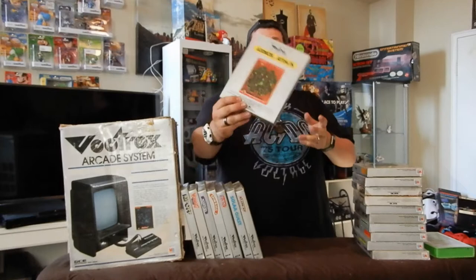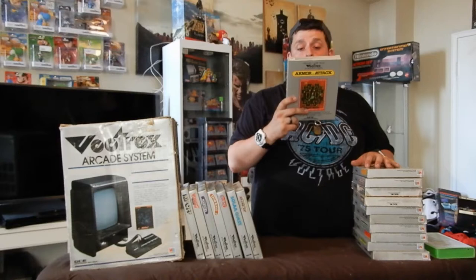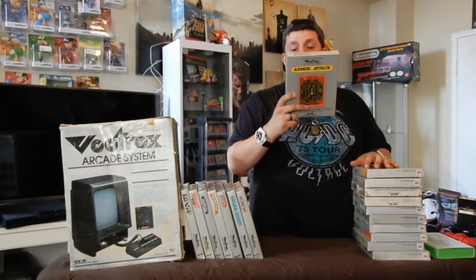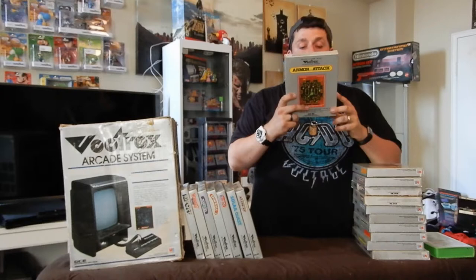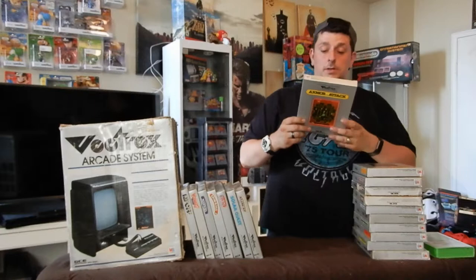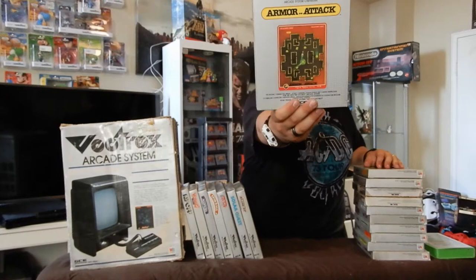Next is Armor Attack. The back says: 'All the thrills of the real arcade version. Maneuver your jeep through the streets and alleys of an occupied town. Hide from the enemy tanks behind buildings and launch your own surprise attack. Improve your chance of survival by playing with an ally — but beware of the deadly helicopters flying overhead, no place is safe from this treacherous enemy.' So you're driving a jeep and shooting tanks and helicopters. Really fun — another shooter, extremely fun on the Vectrax.